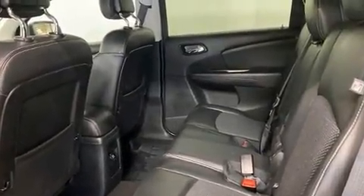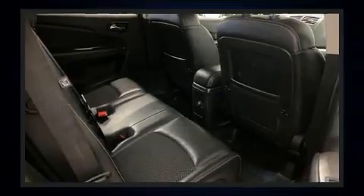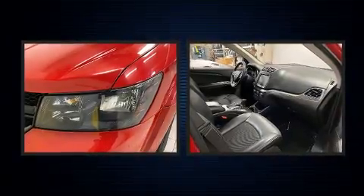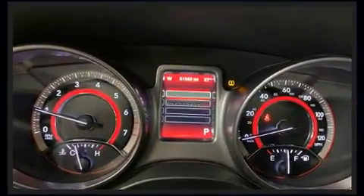Dodge ensures the safety and security of its passengers with equipment such as head curtain airbags, front side impact airbags, traction control, brake assist, anti-whiplash front head restraint, ignition disabling, and four-wheel disc brakes with ABS.